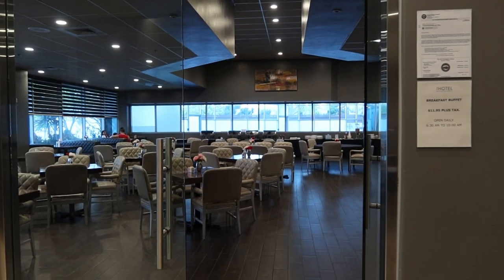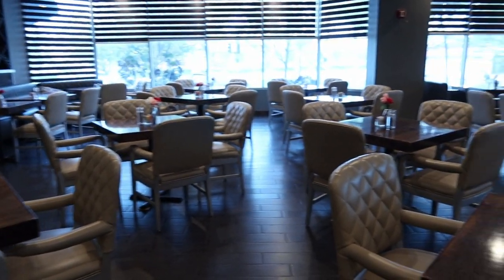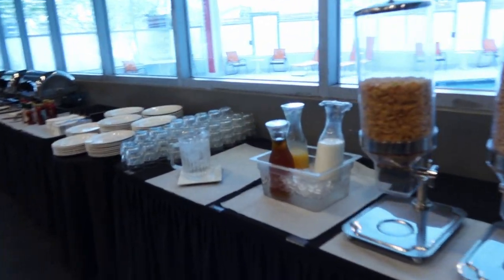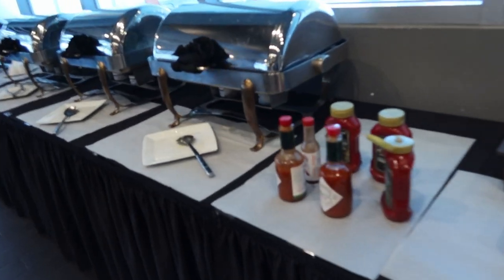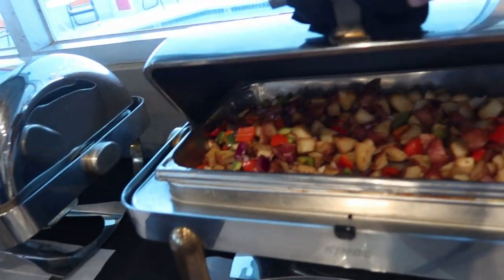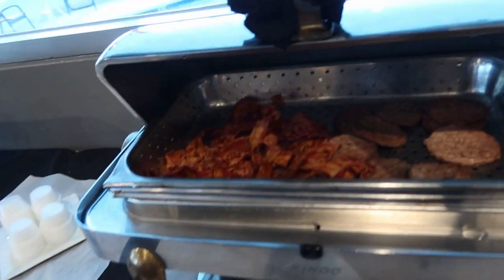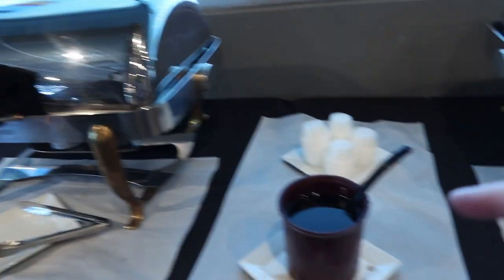Through here is their breakfast buffet. Here's the breakfast spread: they have some cereal, juice, water, ketchup and Tabasco. They've got a vat of egg, country potatoes, bacon and sausage, pancakes, some fruit, and syrup.